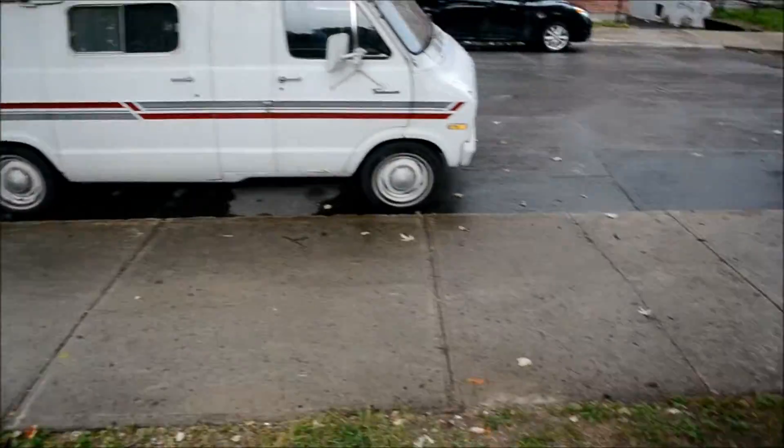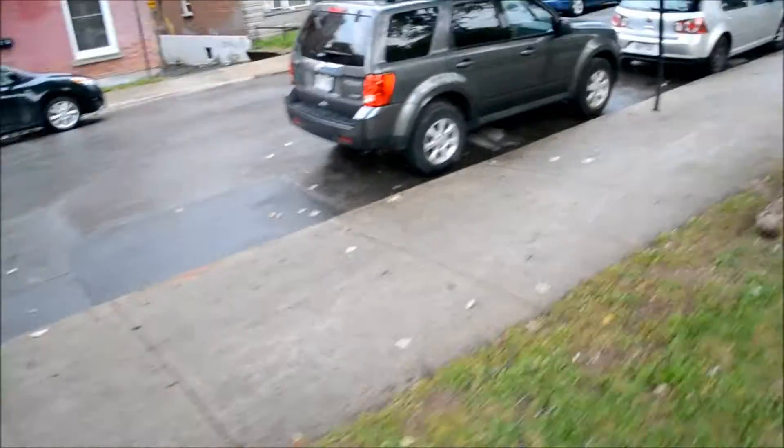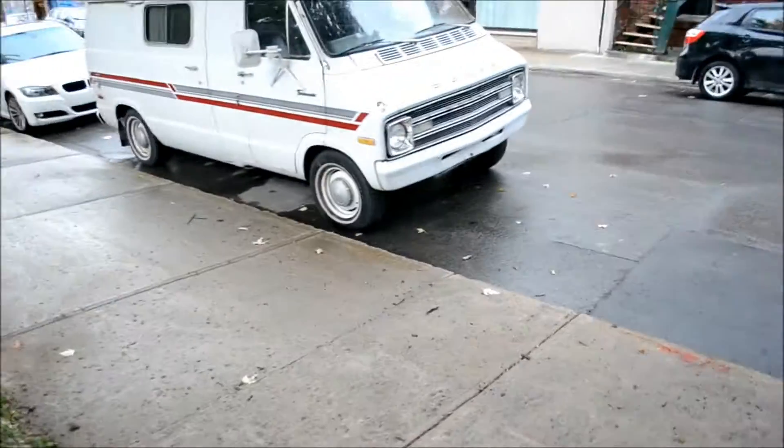Or an old box for a lady's hat, like they wore in the 50s and earlier. Nice old truck, eh?